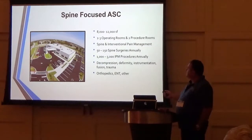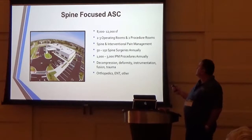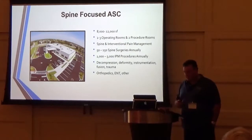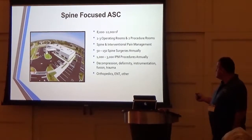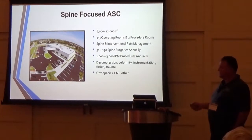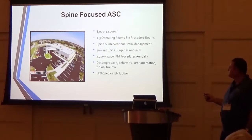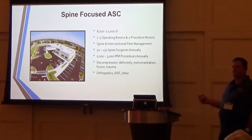A surgery center can be developed with either 8,000 to 12,000 square feet — ours is 12,000. I would recommend between two to three operating rooms at 400 square feet per OR or larger, with 400 being the smallest. Most hospital operating rooms you're used to working in are about 500 square feet. I also recommend two pain management procedure rooms.